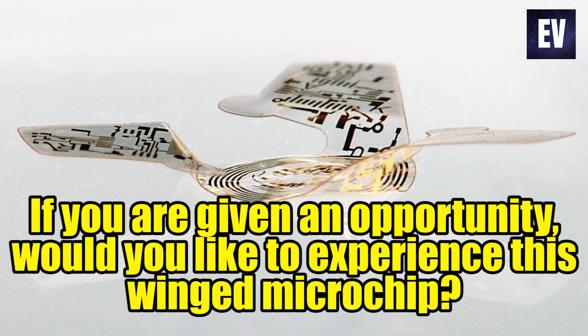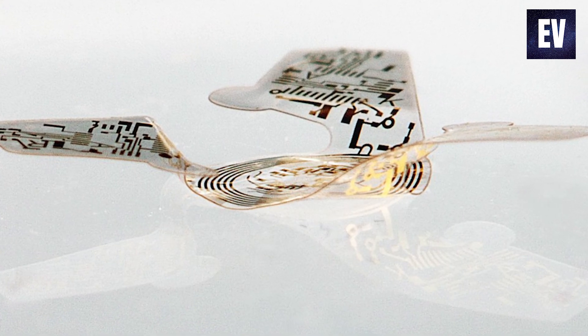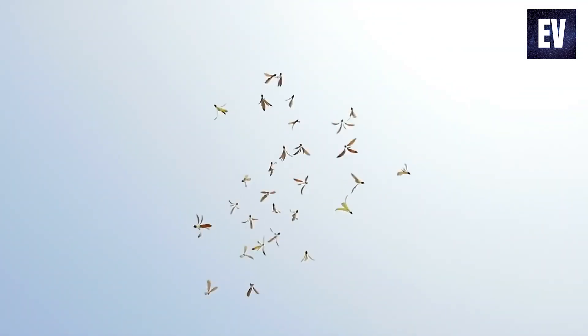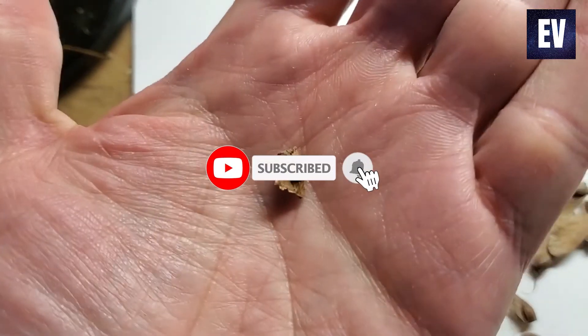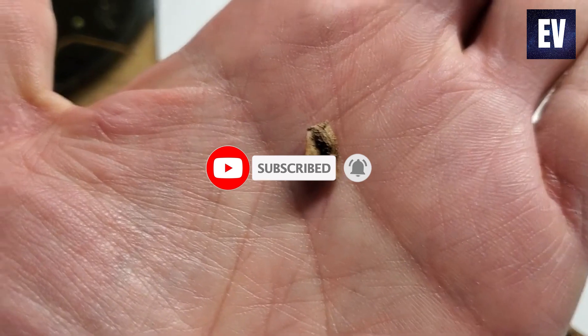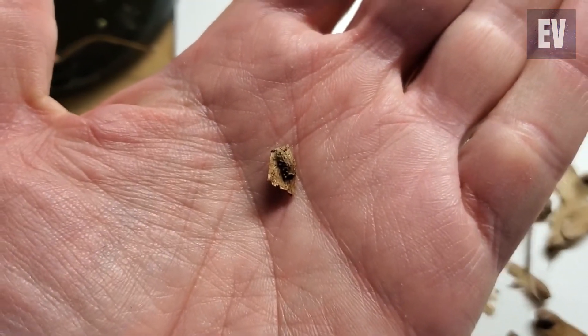If you are given an opportunity, would you like to experience this winged microchip? Let us know down in the comments below. If you want to see more interesting videos like this one, do subscribe to the channel and press the bell icon to get VIP access to our videos. Thanks for watching, and I'll see you in the next video. Cheers!